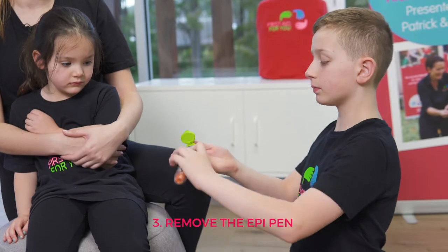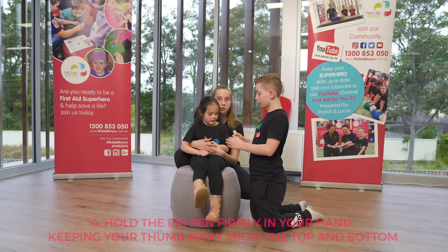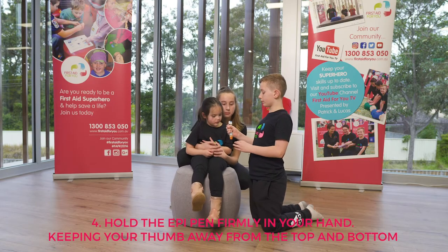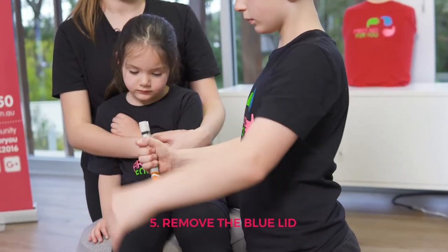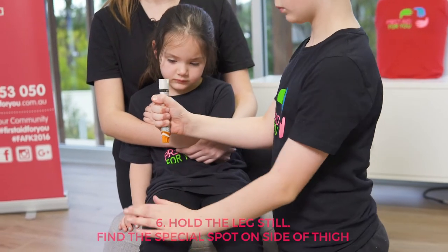Number three: remove the EpiPen from its case. Number four: hold the EpiPen firmly in your hand, keeping your thumb away from the top and the bottom. Number five: remove the blue lid.